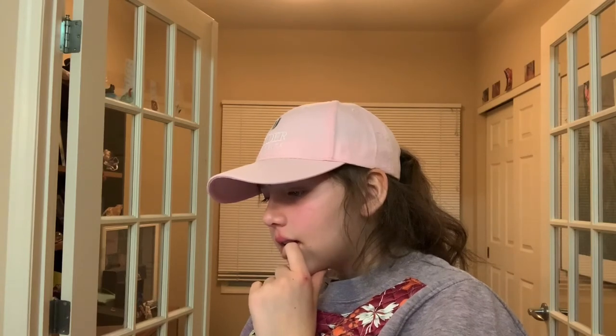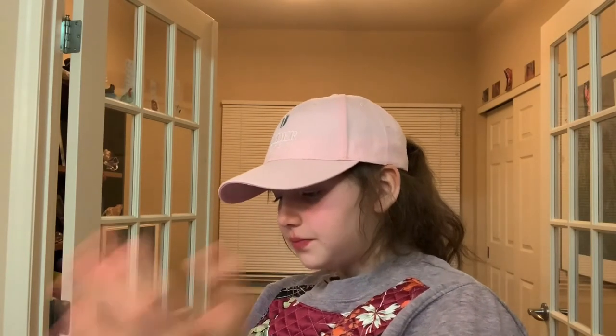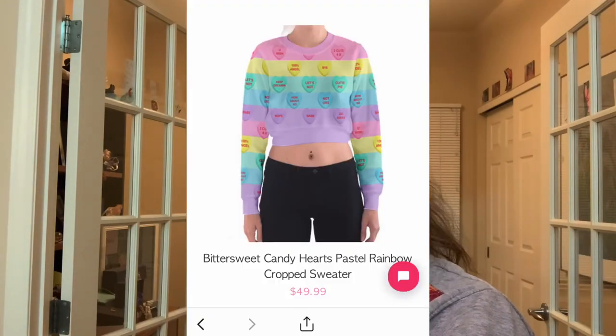Now we're on Fatally Cute designs — again the cute little hearts. It says please try and keep it in, and it's like a pastel rainbow. That's really cute.